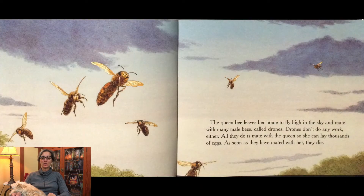The queen bee leaves her home to fly high in the sky and mate with many male bees called drones. Drones don't do any work either. All they do is mate with the queen so she can lay thousands of eggs. As soon as they have mated with her, they die.